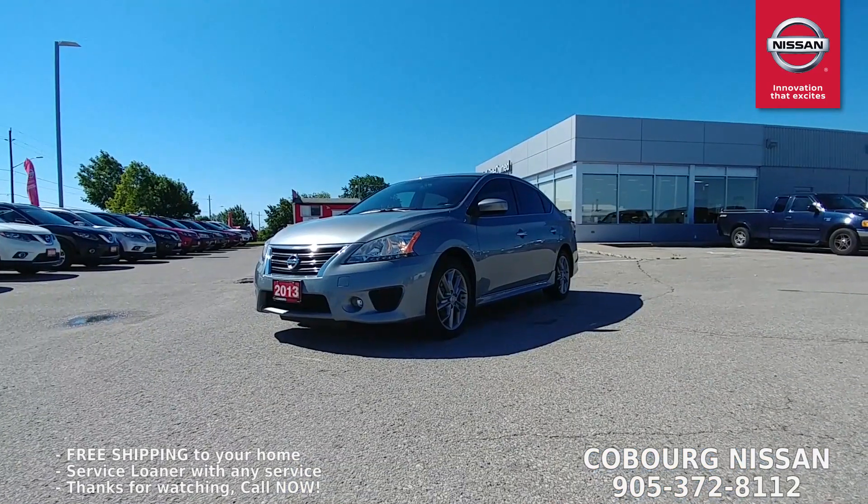What's up internet, this is Skinny from Coburg Nissan. It is a beautiful day outside and I have a beautiful car right behind me — a 2013 Nissan Sentra SR Premium with only 31,000 kilometers. Let's go have a look.